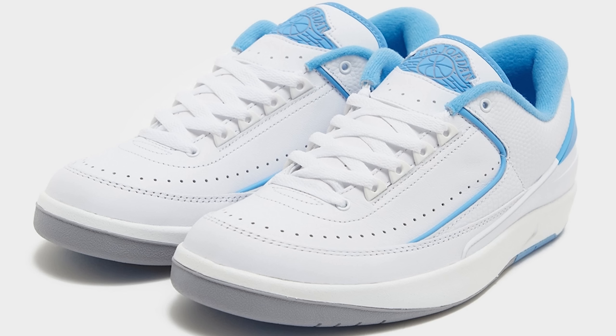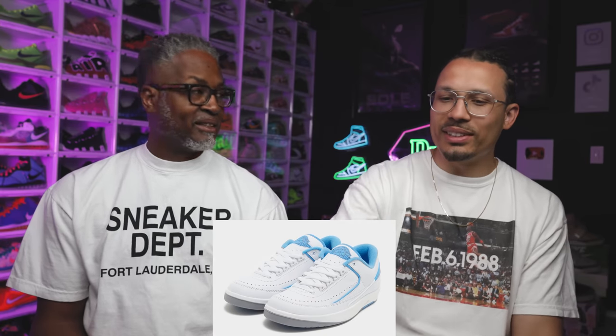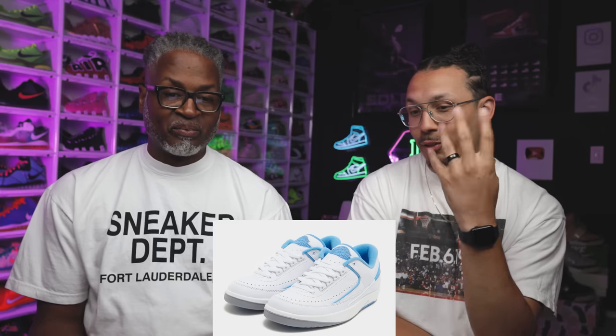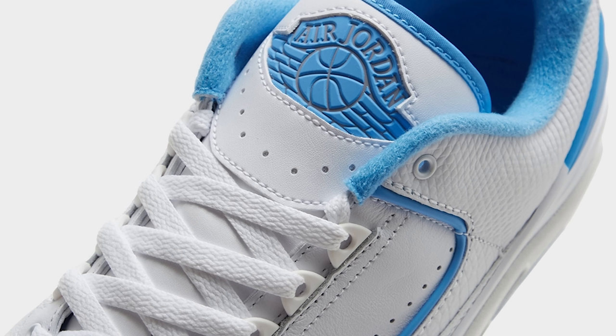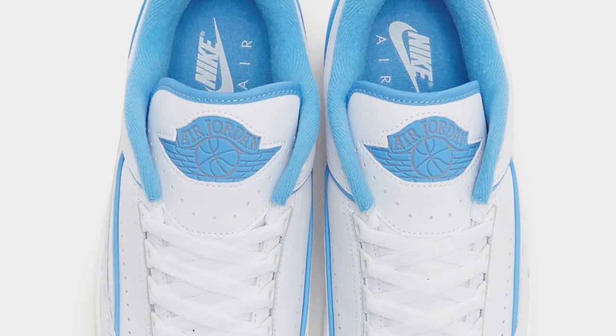Next up, there are grade school and adult pairs right here, and this pair is fire — a really clean colorway. This was supposed to come out before but the release date changed. Retail is $160. Out of the four shoes we've seen so far, this is the best one. I'm excited to get it on sale — I just know it's going to go on sale and I'll grab it then.